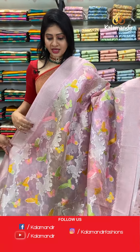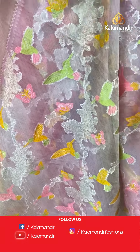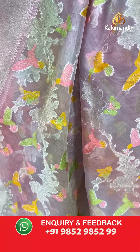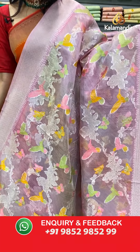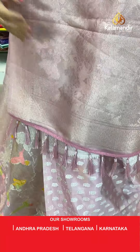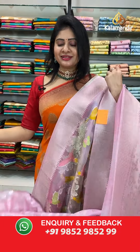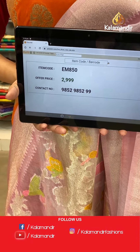Such a beautiful color — light pink color kora saree mixed with light lavender color. Floral jaal all over the body with silver zari and multi-color birds. Two sides same border with temples and florals with silver zari. Coming to pallu, contrast brocade pallu along with tassels. Blouse is a self blouse. Item code EM850, offer price 2999 rupees.